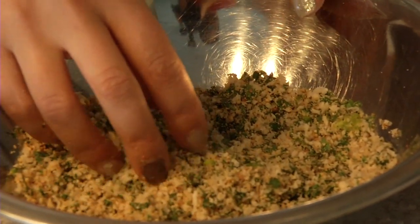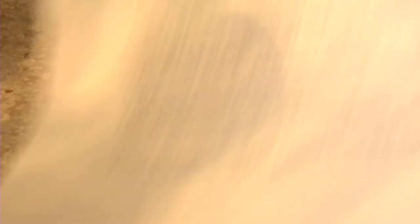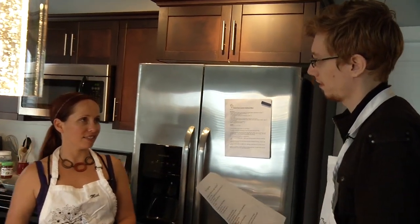This is gonna be our crunchy outer coating for our chicken strips. I'm so excited — that looks so good! Bob? Who's Bob? Bob is my dad and he is famous for his Caesar salads. In fact he's even been in a couple of Caesar salad competitions and done really, really well.